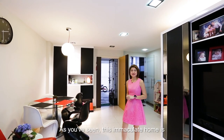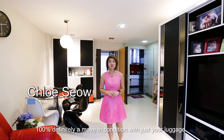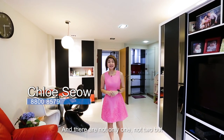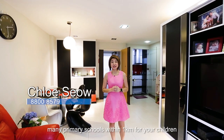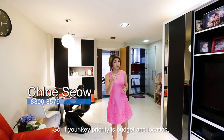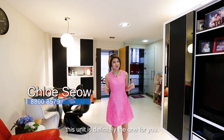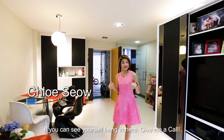As you have seen, this immaculate home is 100% definitely in move-in condition with just your luggage. And there are not only one, not two, but many various schools within one kilometer for your children. So if your key priority is budget and location, this unit is definitely the one for you. I'm Chloe Xiao from Propnext — if you can see yourself living in here, give me a call.